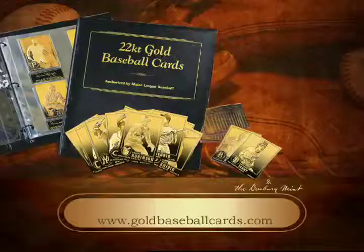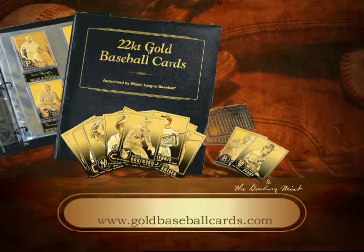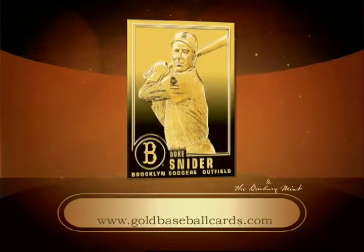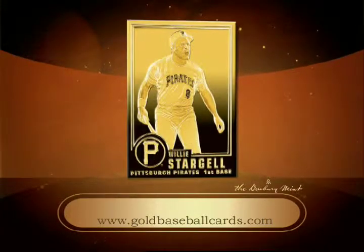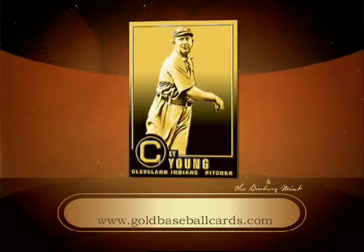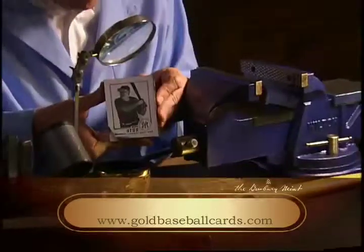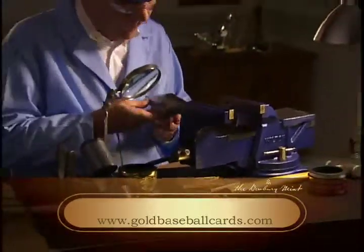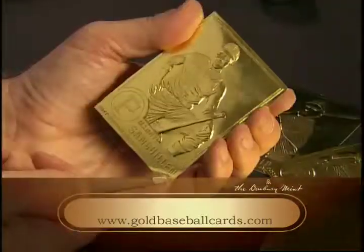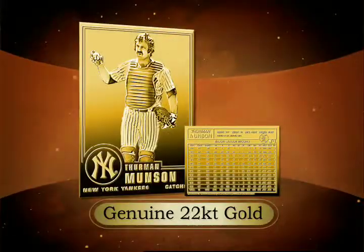This exclusive collection includes your favorite stars, immortalized on a gleaming surface of genuine 22-karat gold. Hall of Famers like Brooks Robinson, Duke Schneider, and Willie Stargell; old-time greats such as Lou Gehrig, Ty Cobb, Satchel Paige, and Cy Young — all captured in classic poses with their career stats on the reverse side. A skilled craftsman meticulously hand-inscribes every detail of each player's likeness on steel dies, which are used to strike each card on a sheet of paper-backed 22-karat gold foil.